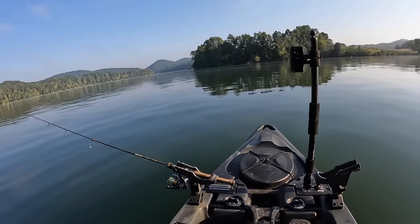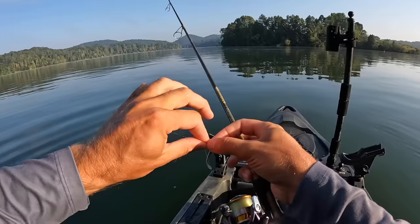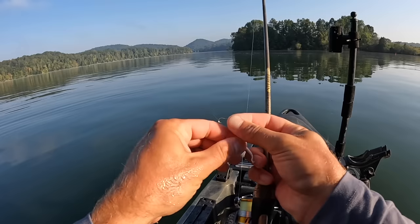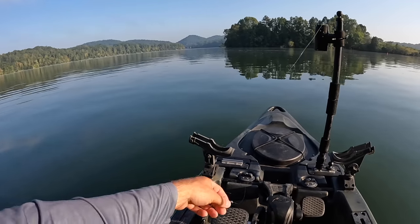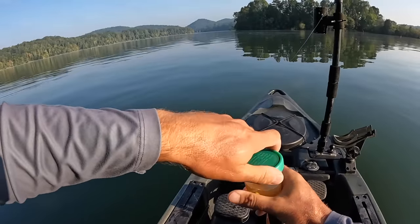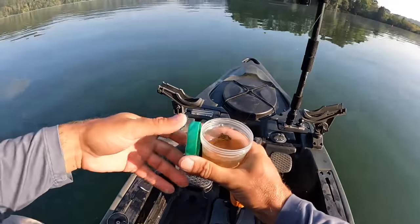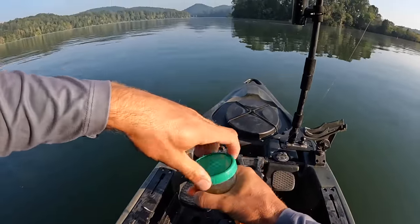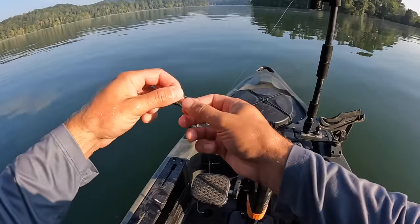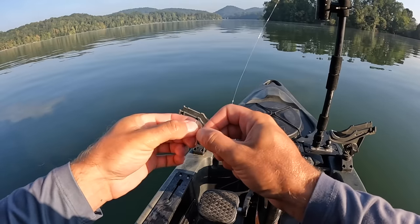You just never know what you're going to hook into when you're throwing any small plastic like this. When you're throwing a gulp and you're in a body of water where shad's the predominant forage species, big fish eat small fish. When you're throwing a small plastic like this gulp, it represents the bottom of the food chain. You put it in their face, they'll gobble it up. I've caught some big fish on this setup — bass, carp, big drum. Carp are mostly plant eaters; you don't think of carp eating a gulp, but by gosh, I've caught them.